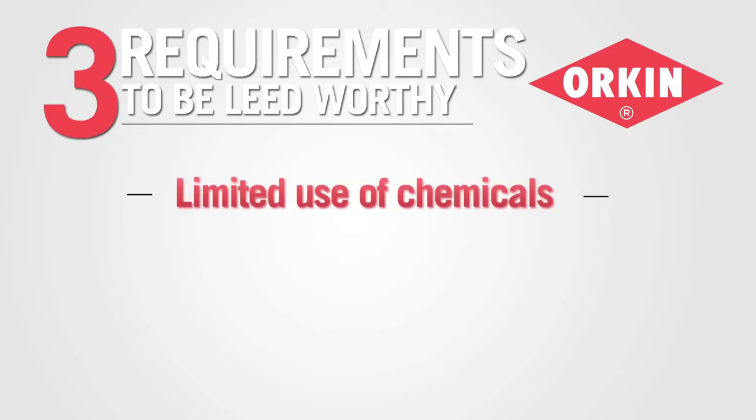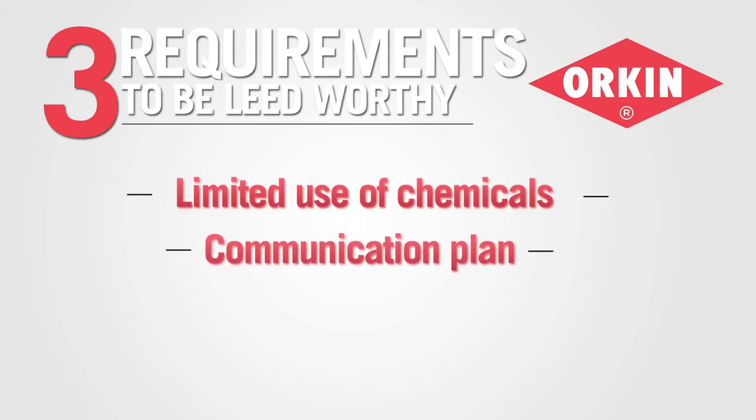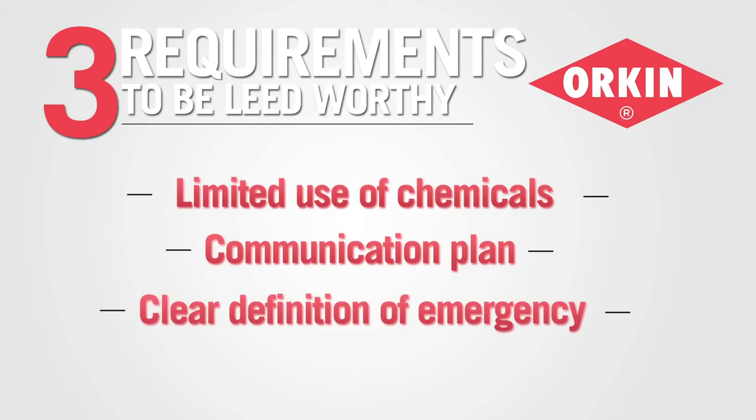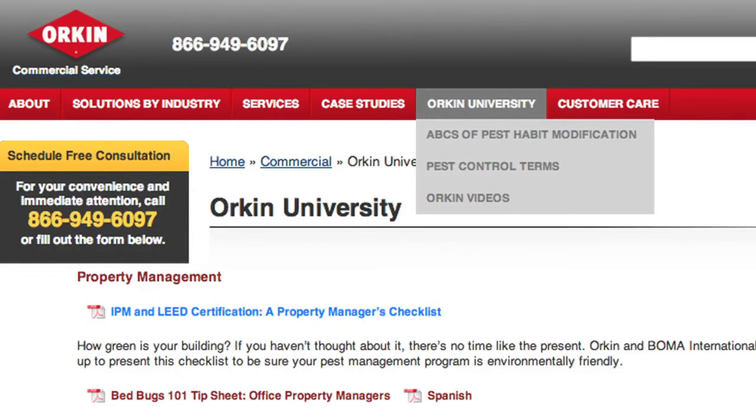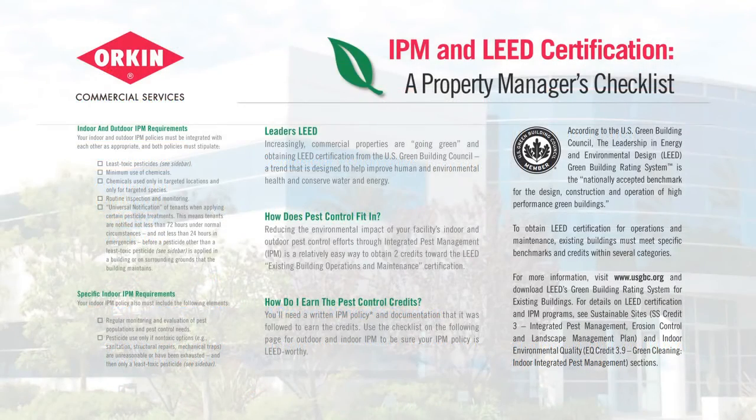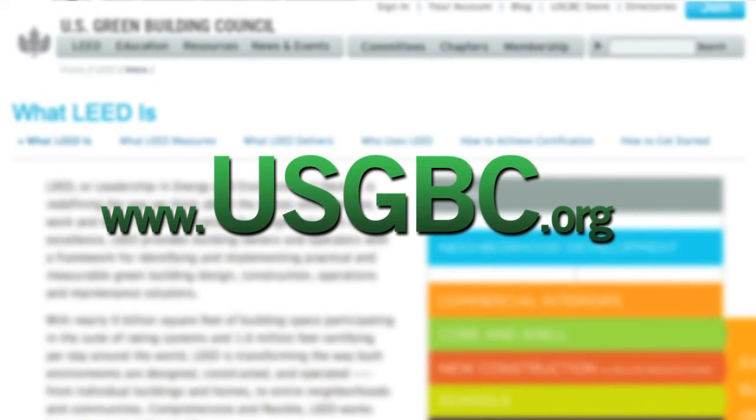In conclusion, we want to make sure that you get all of the credits you can for your IPM program through LEED. Following these three things we've talked about will help make that happen. If you're working toward LEED certification, you can use Orkin's IPM and LEED certification property manager's checklist, available at orkin.com/commercial in the Orkin University section. To learn more about the pest management protocols required to obtain LEED credit, visit usgbc.org.